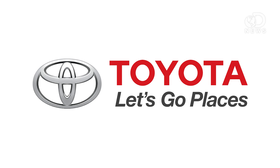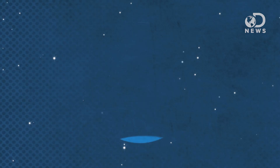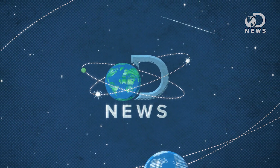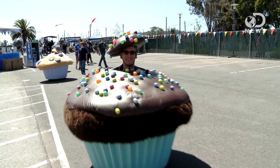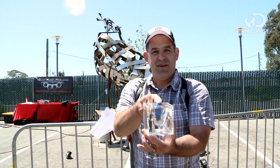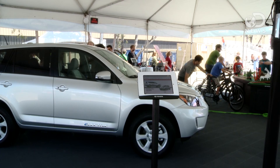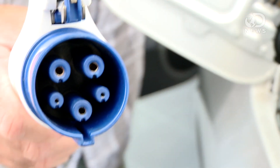This episode of DNews is brought to you by Toyota. Let's go places. Hey guys, Anthony here at Maker Faire 2013 with Sheldon from Toyota. Toyota brought us out to Maker Faire this week, so first of all, thank you guys for doing that.